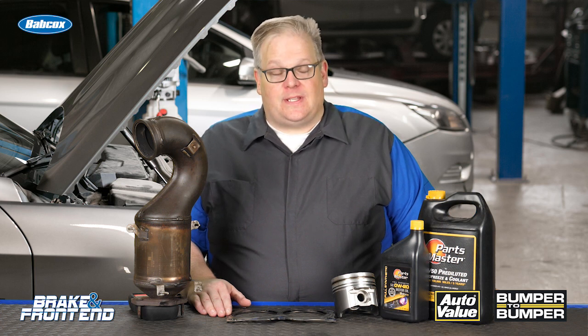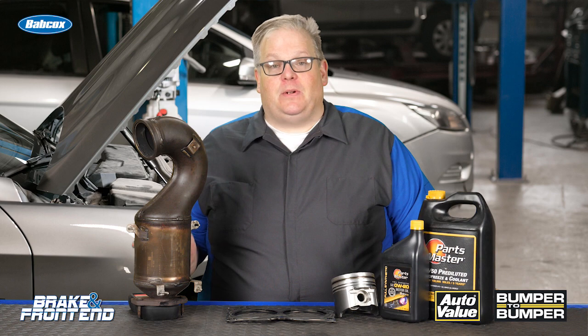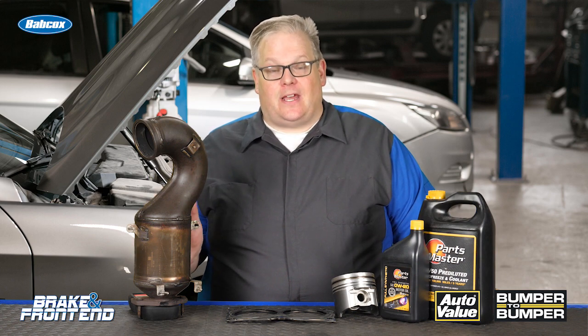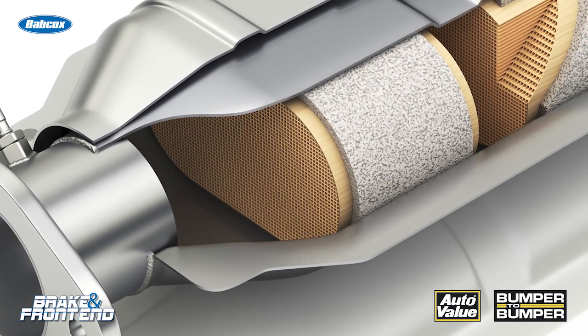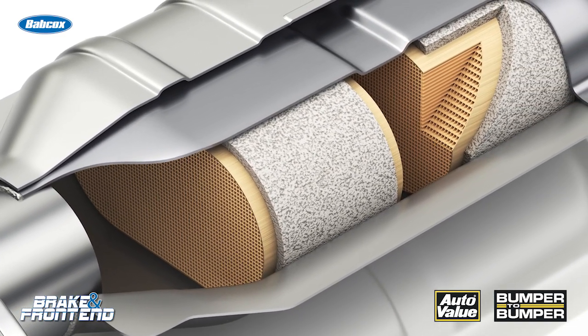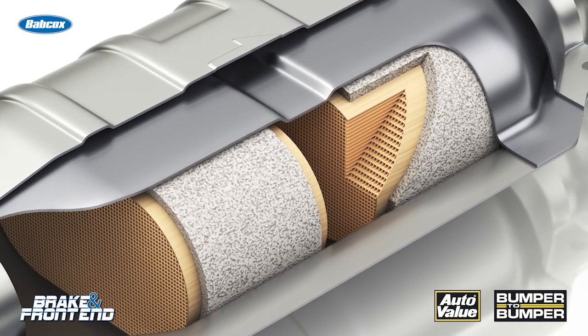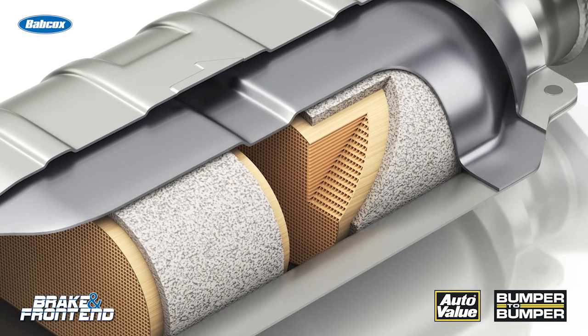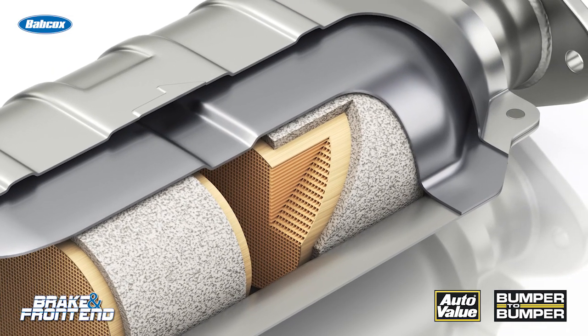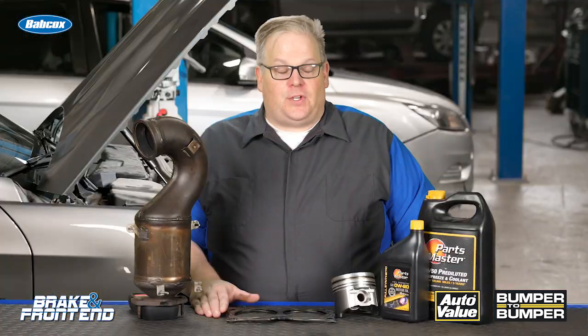There are a lot of chemicals that could potentially poison a catalytic converter and prevent it from being able to break down some of the gases and harmful things inside an exhaust stream — particularly zinc and phosphorus. These two chemicals can poison the catalyst bed inside the converter and cause it to no longer be efficient or effective at reducing emissions. This typically results in a code from the vehicle indicating that the converter is below efficiency.